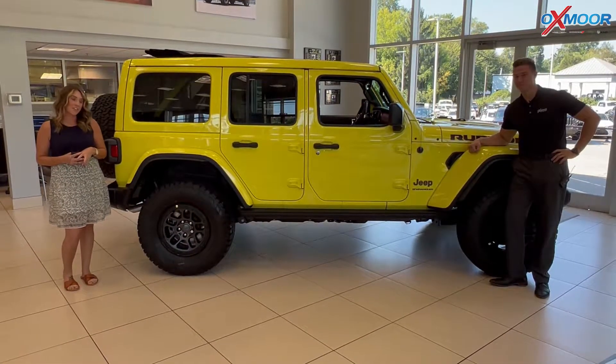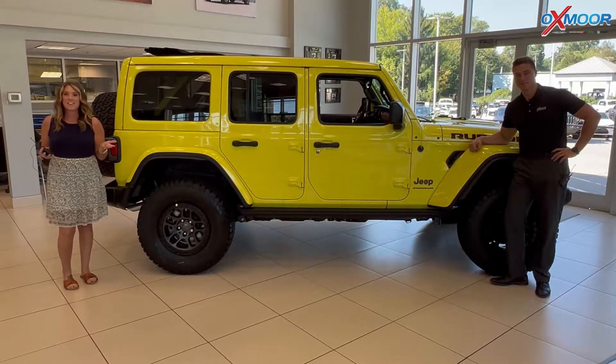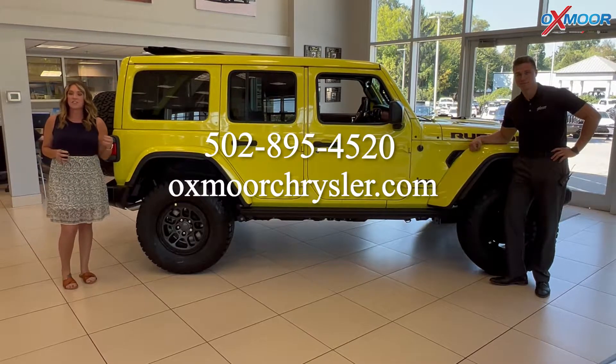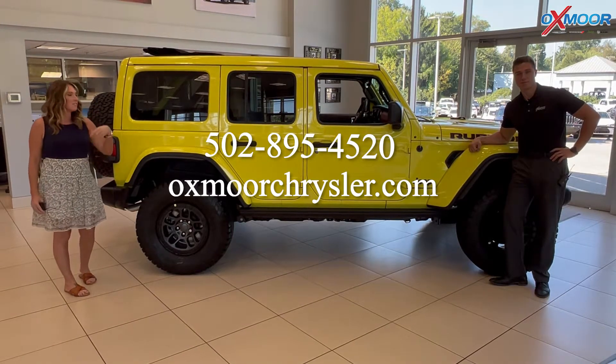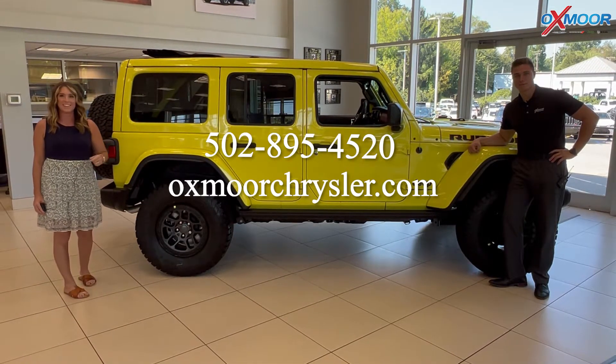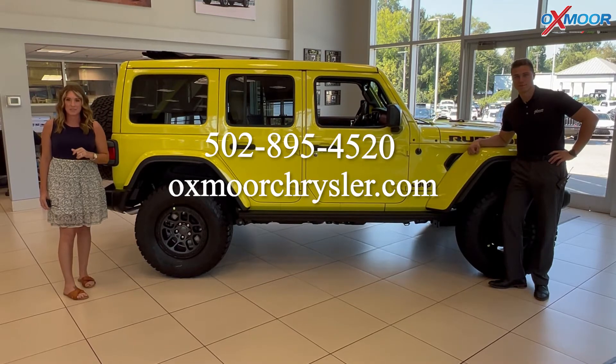Thank you so much, Phoenix, for going over all of that information. If you have any questions or would like to stop in and take a closer look, let us know — all of our contact info is listed right here. Thanks to you all so much for watching and we'll see you soon.